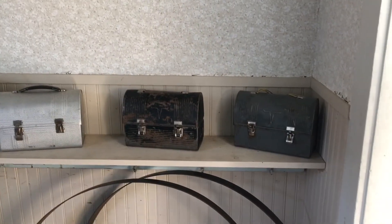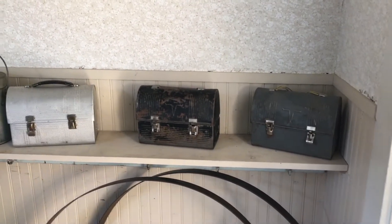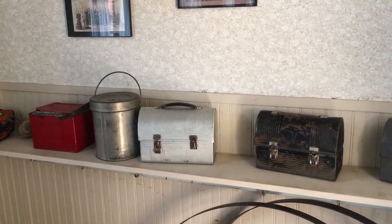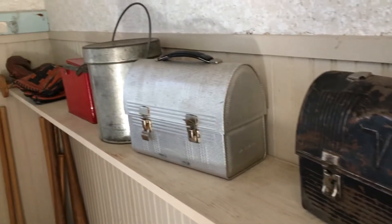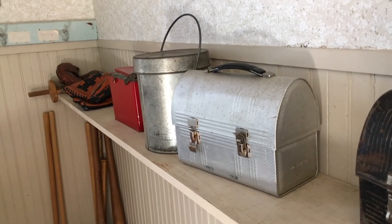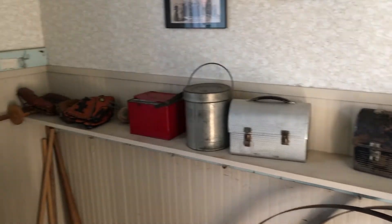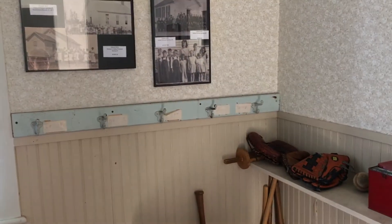In the back of the room is where the students put their lunch pails. In this one-room school there was no lunch room, so they brought their lunches and set them back here on a shelf where they also hung their coats. You can see they have coat hooks there with their names on them.